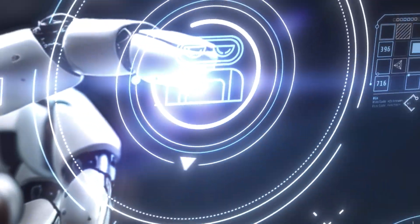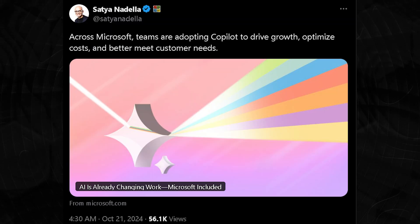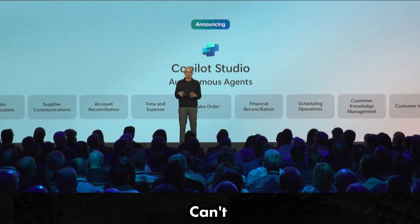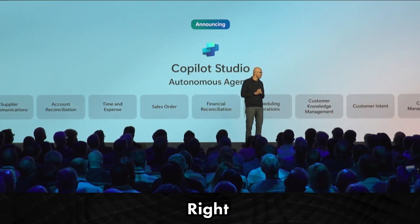Microsoft just hit pause on the entire industry with its announcement of autonomous AI agents. They're rolling these out across Copilot Studio and Dynamics 365, and it's going to change the way we work. I've been diving deep into this, and I can't wait to share how these agents are going to impact our everyday workflows. We are going to break it down right now.